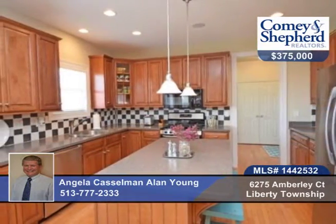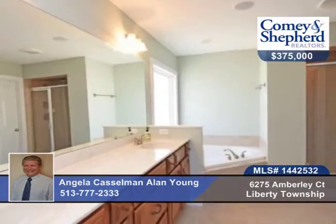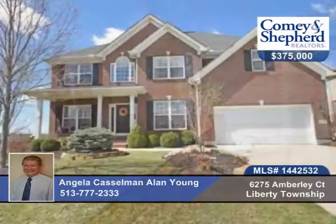There's also professional landscaping and a sprinkler system, and you can walk to the park or the pool. Call Angela and Alan today to see this five-bedroom, three-bath home and make it yours.